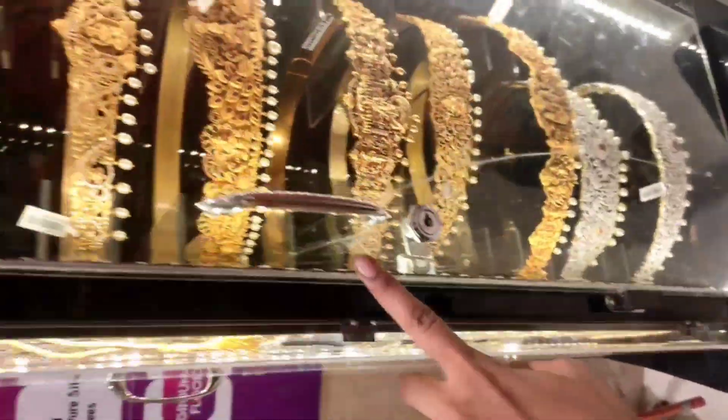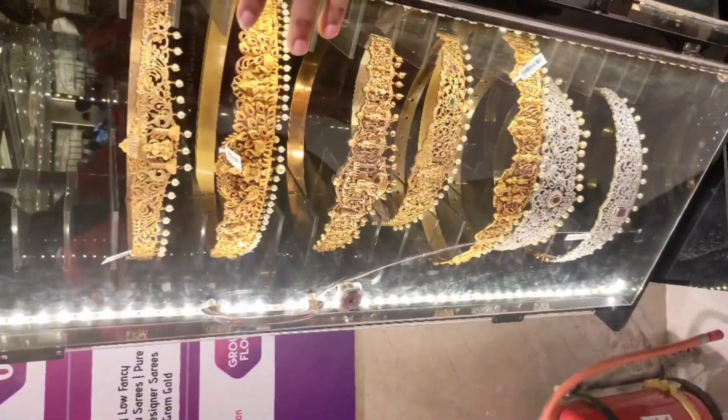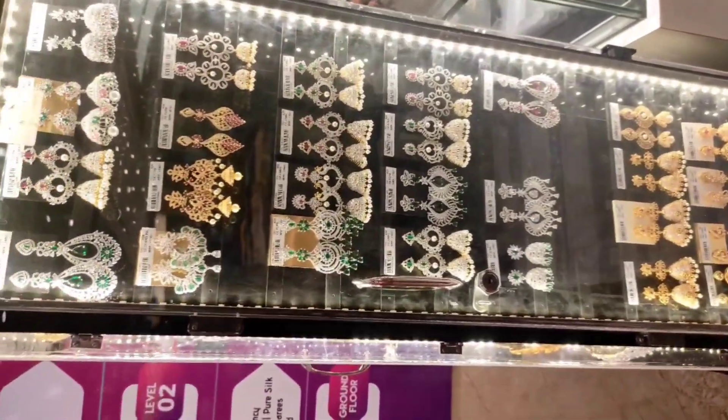Here is the gold jewelry section, and here are the earrings.